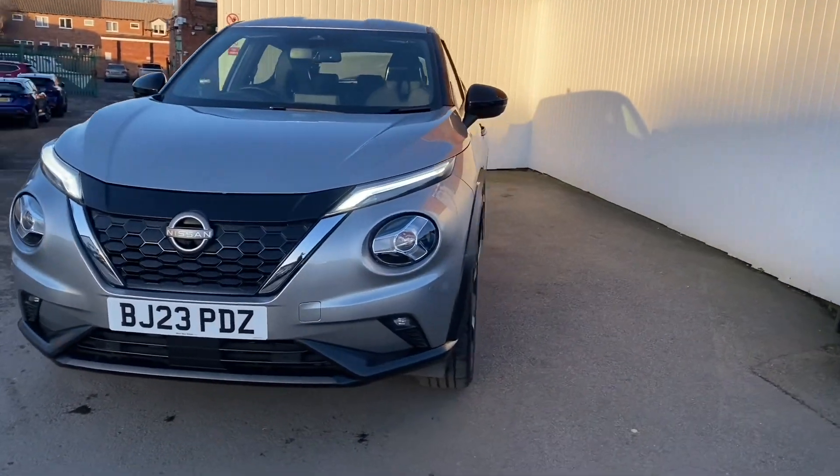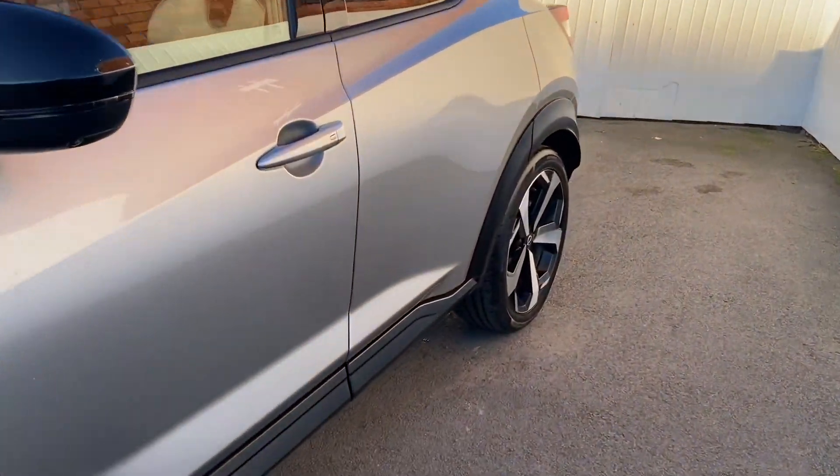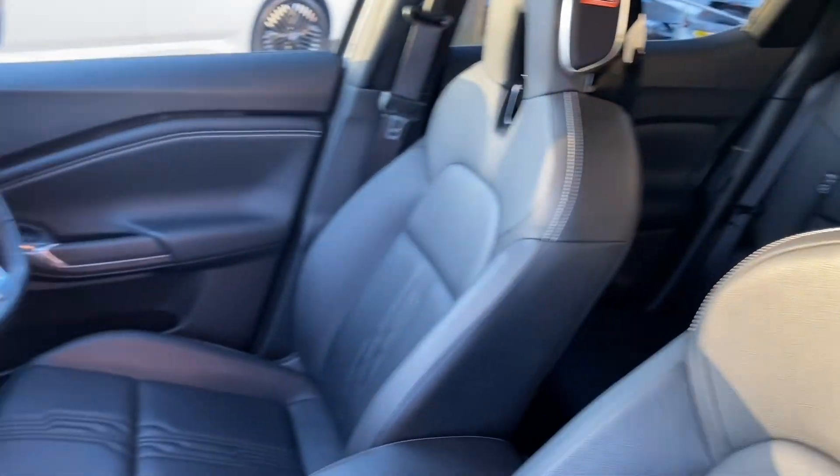MOT Cover, which offers you further peace of mind up to the value of £750. 12 months roadside assistance, providing you with Home Start, Roadside Recovery and Pan-European Cover.